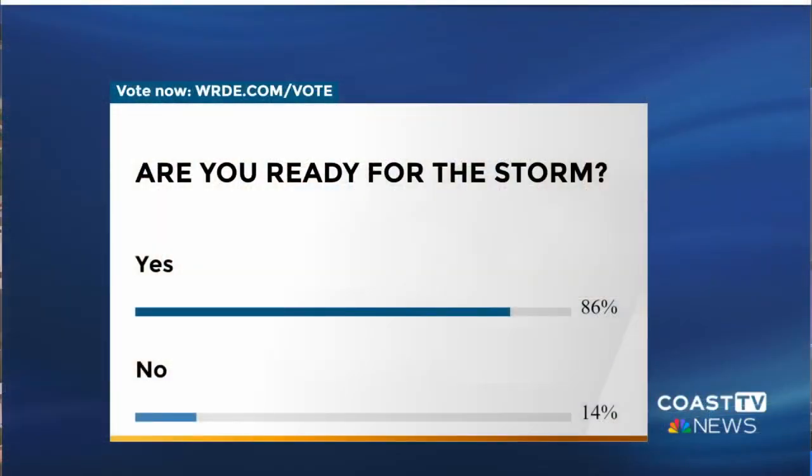This brings us now to our Coast TV poll — we want to know if you're ready for the storm. The majority is still saying yes, at 86%. Only 14% say they're not ready for the storm. I would say I'm not ready for it — I just don't like bad weather. I feel like I'm getting prepared the more I'm learning from Alex. Alex is going to keep us prepared all night long and we'll keep you updated later on in the newscast.